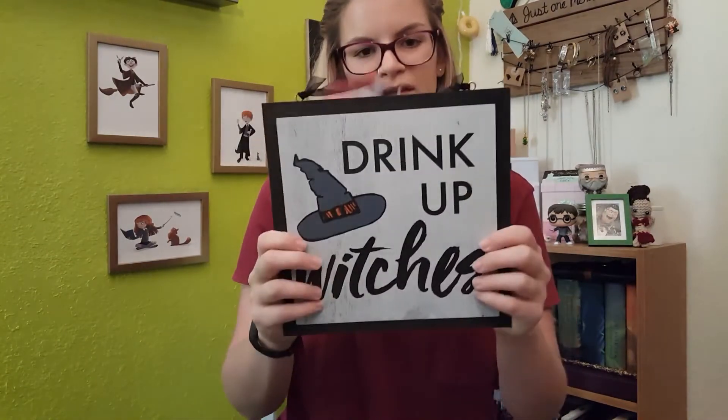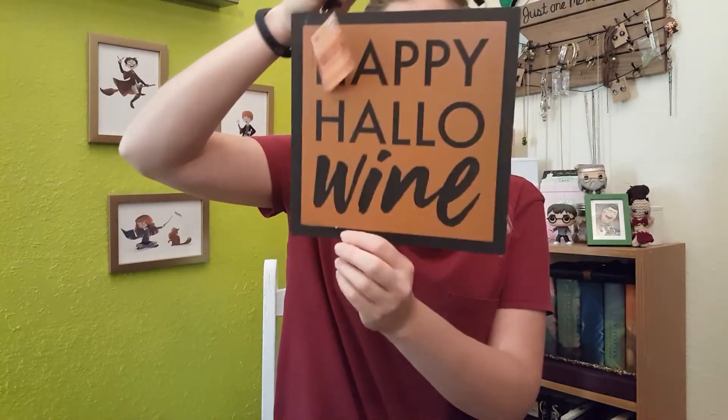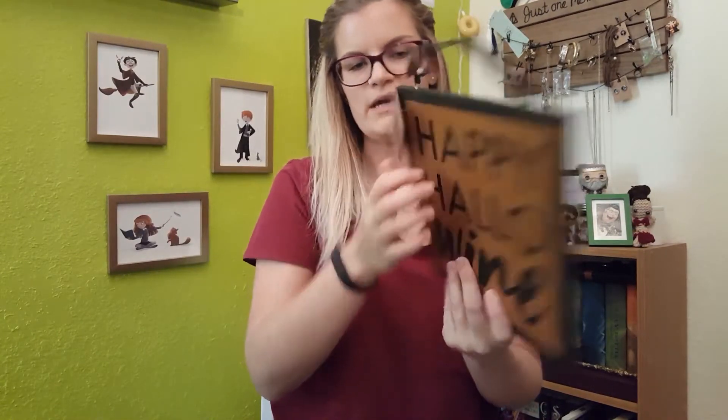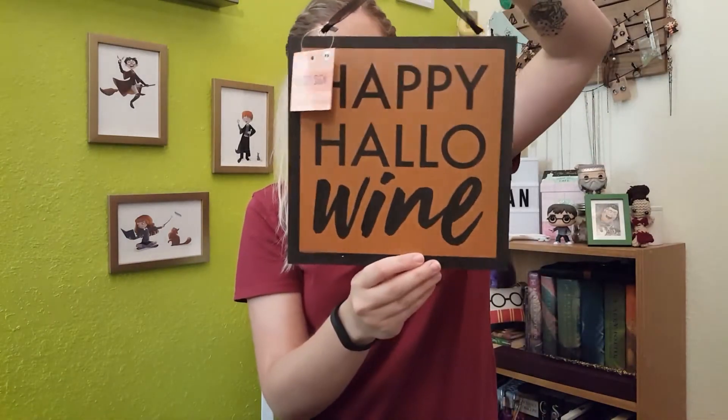The next thing I bought, also from Target — this is all from Target until I get to HomeGoods — is this sign. It says 'Drink Up Witches and Happy Halloween.' I think it was only $3. I thought it would just be fun to add in our kitchen. We don't really have a little bar area, but that'd be kind of fun to do.